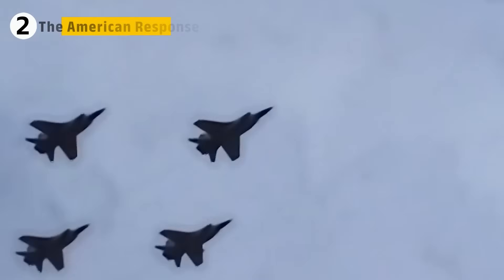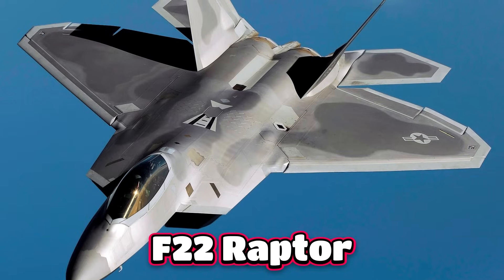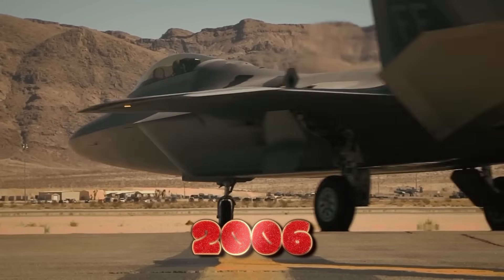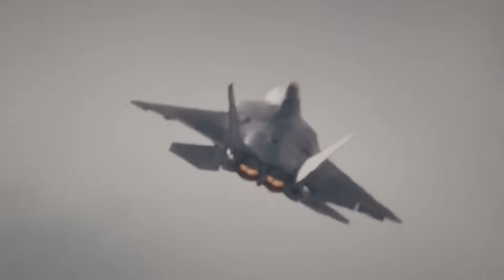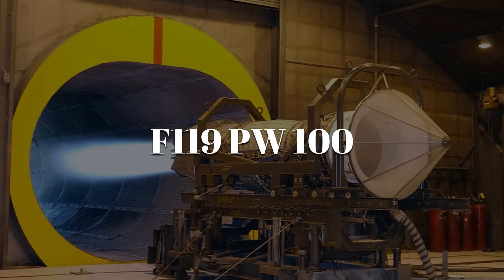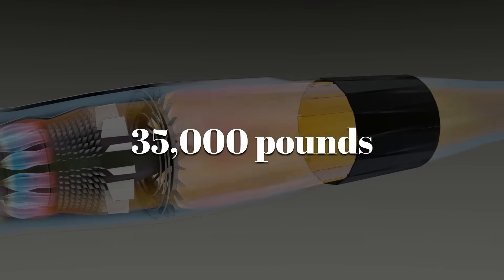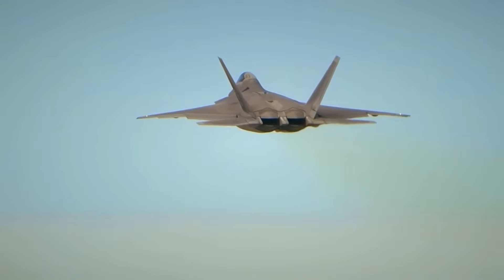The MiG-25's appearance led directly to the creation of the F-15 Eagle and later the F-22 Raptor. By the time the Raptor entered service in 2005, engine philosophy had changed — instead of pure top speed, the US was focusing on supercruise and stealth. Enter the Pratt & Whitney F-119-PW-100 turbofan. Each engine delivers about 35,000 pounds of thrust with afterburner — nearly 60% more than a Foxbat engine and with far greater efficiency.